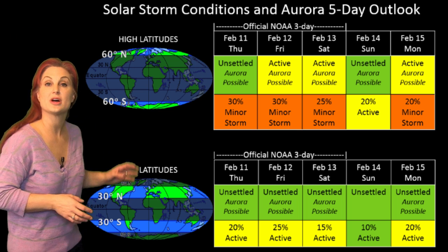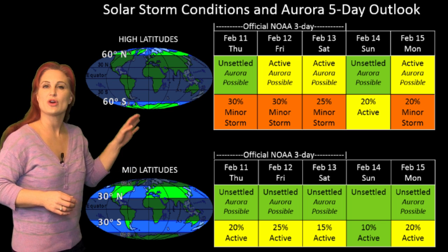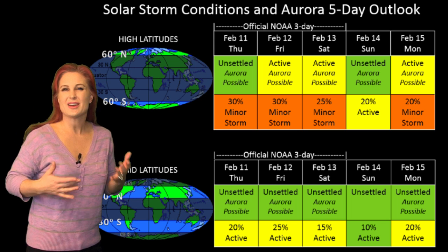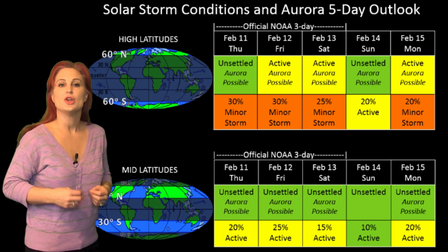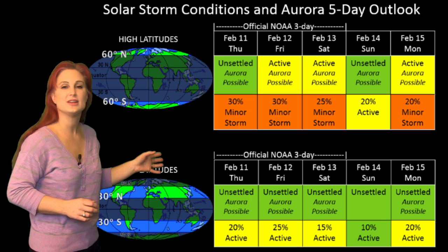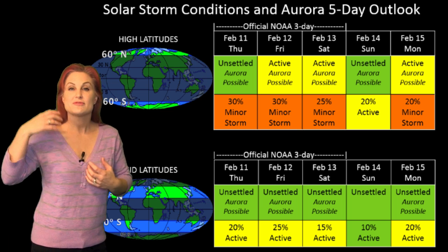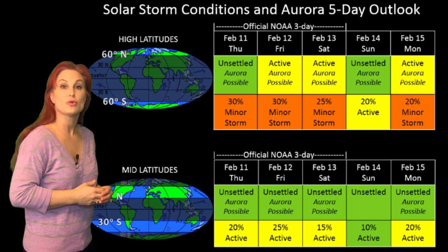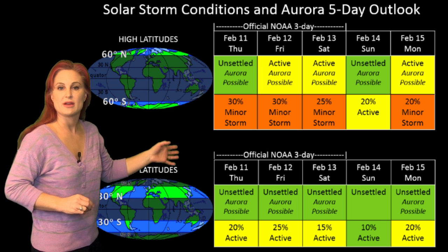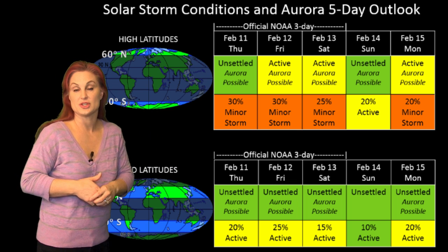Switching to our solar storm conditions and aurora possibilities over the coming week: we are calming down from one of those mini solar storms, and it looks like we are grazing the edge of some fast wind — we keep popping in and out of it. That's going to give us unsettled conditions pretty much for the next few days. NOAA is giving us about a 30% chance of a minor storm at high latitudes, but only about 15% to 20% chance of active conditions at mid-latitudes. Then around the 12th, that filament eruption should bump up our storm chance to about 30% to 35% at high latitudes, and at mid-latitudes maybe about a 25% chance of activity.